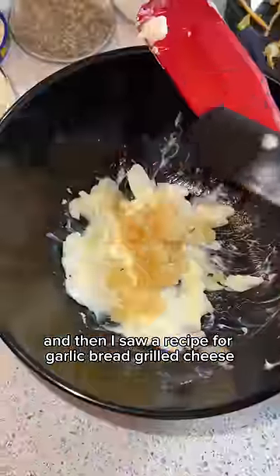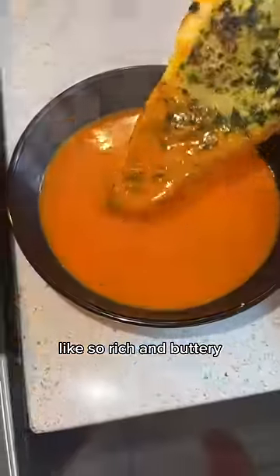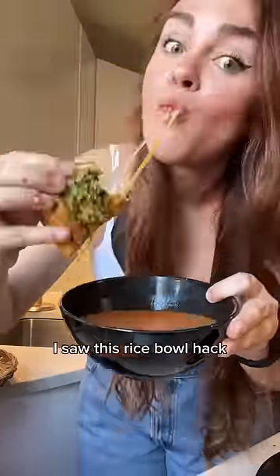Then I saw a recipe for garlic bread grilled cheese. You make the garlic butter with parsley, salt, and pepper, then spread it on the outside of the bread and put the cheese on the inside. It was intense — so rich and buttery. Maybe a little too much butter, or maybe I just needed thicker bread, but I could only eat half of it. It was a lot.